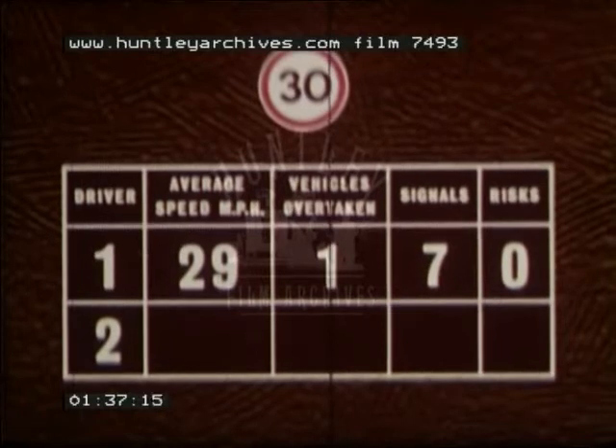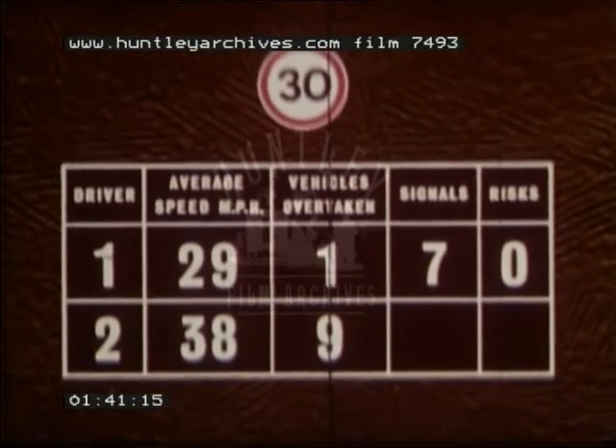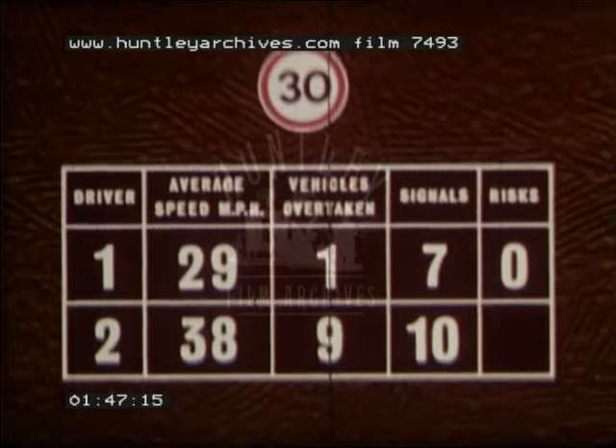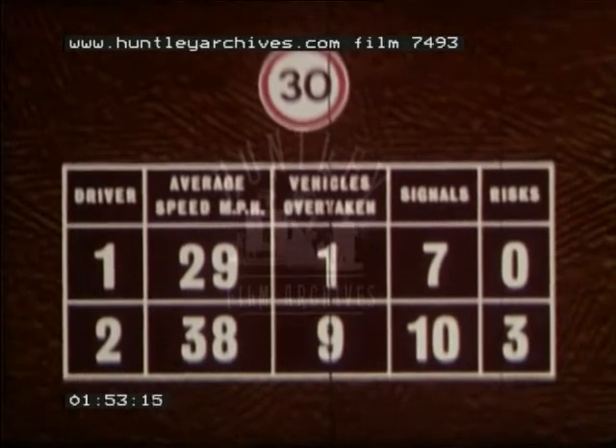Driver two averaged 38 miles per hour, overtook nine vehicles, and gave ten signals: three left hand, two right hand, and five to overtake. He took three risks during this journey. As you can see, these two drivers showed quite different patterns of behavior as they drove.